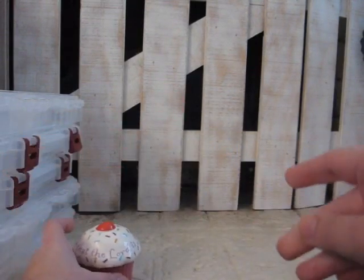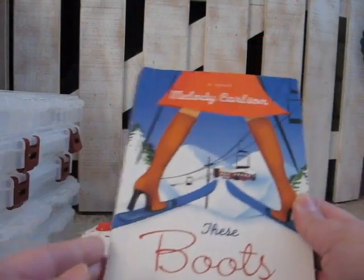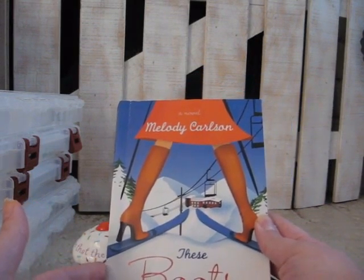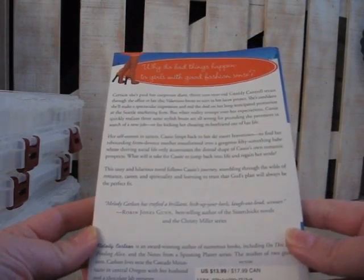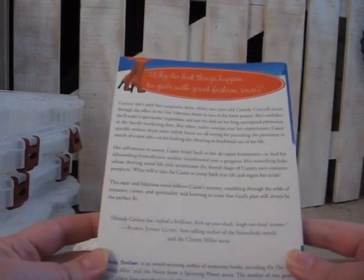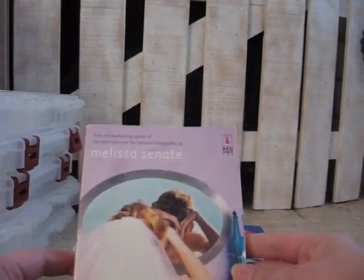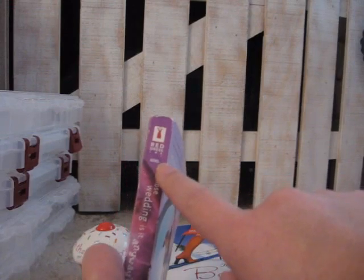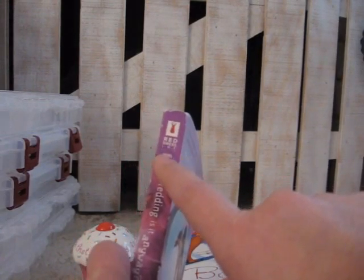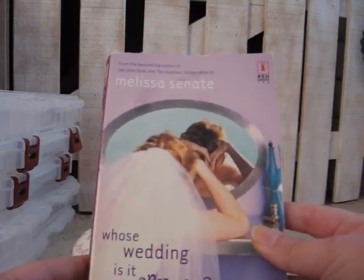I also picked up some books there. I picked up this book — it's a novel by Melody Carlson called These Boots Weren't Made For Walking. I'm really into chick-lit, so I thought these were great, and these were a dollar each — you can't go wrong with a dollar for a book. This one is by Melissa Sinnott, Whose Wedding Is It Anyway? I've been trying to collect all the Red Dress Ink books. They no longer publish or print these books, so they're getting harder to find, but I found this one and picked it up.